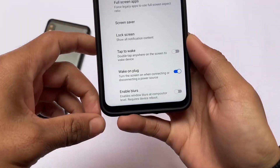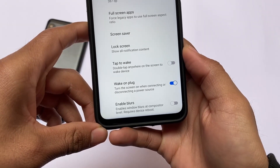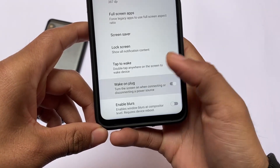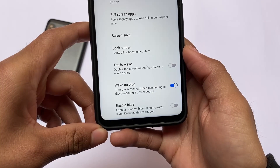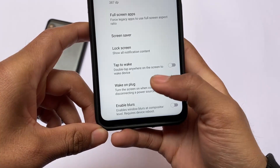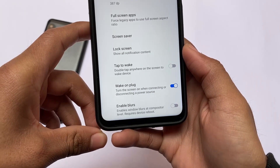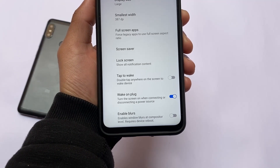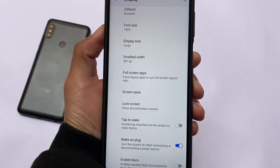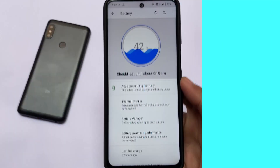A feature I always use in almost all custom ROMs is called 'Wake on Plug' — it turns the screen on when connecting or disconnecting a power source. It may seem like a very minimal thing and most users don't think about it, but I always enable this feature in all the custom ROMs I use. If you find this feature helpful, make sure to like this video. It's a very helpful feature whenever your device is connected to a power source.